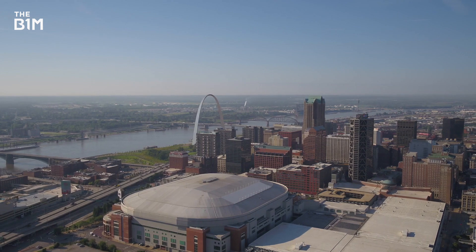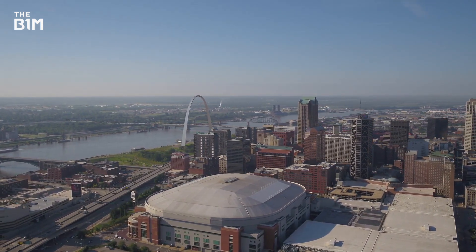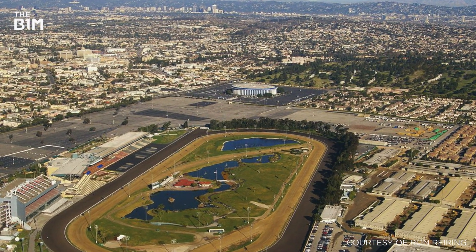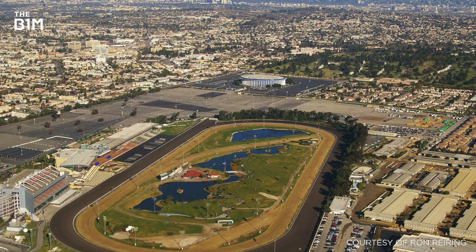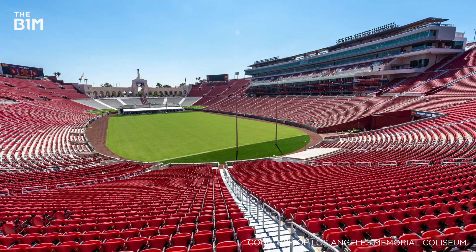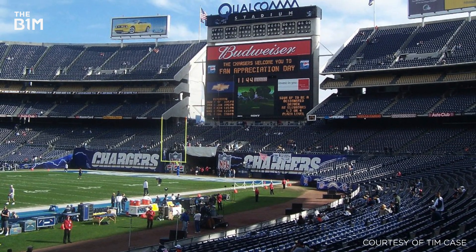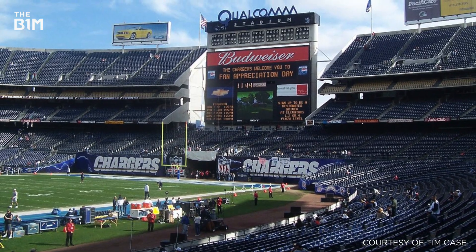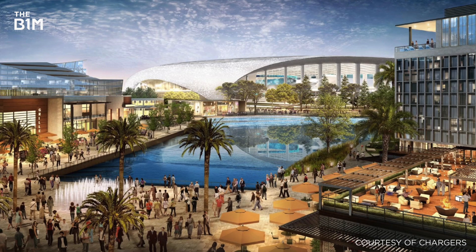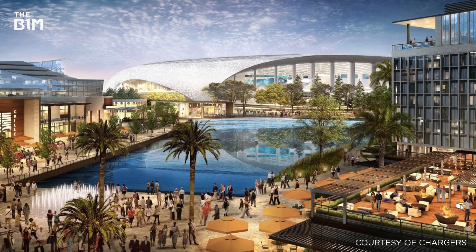When sports mogul Stan Kroenke took control of the St. Louis Rams in 2010, he set about bringing the team back to LA. With a large area of land acquired in Inglewood four years later, the team officially returned in 2016 and temporarily played at the LA Memorial Coliseum while work to construct their jaw-dropping new home began. Owned by the Rams, the Chargers would relocate from San Diego and share the ground as tenants. Set in a 300-acre entertainment complex, SoFi Stadium would become one of the greatest venues ever conceived.